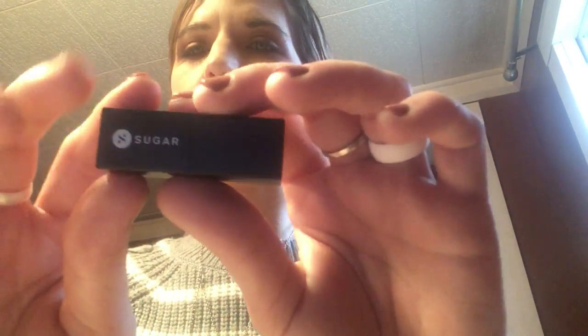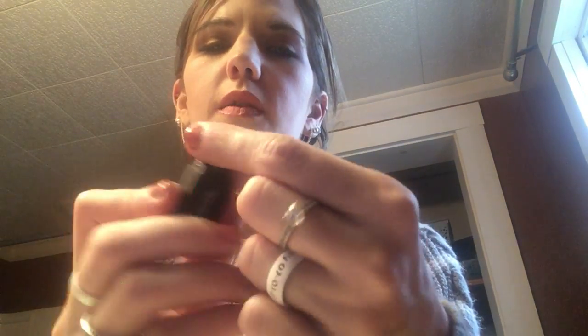I had the Wet n Wild Gel Lip Liner in Bare to Comment and it was my favorite, but I used it all up the other day. I also have the Sugar Cosmetics lip color in the shade Better Call Salmon — it's super super pretty, I love it. And then I have this little eraser and another hair tie. That's everything I have in my makeup bag.